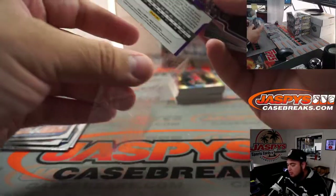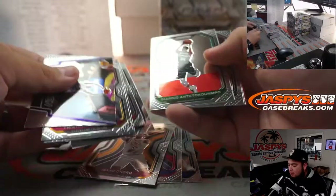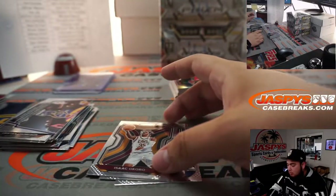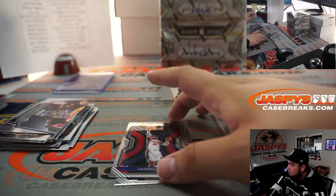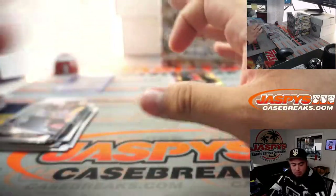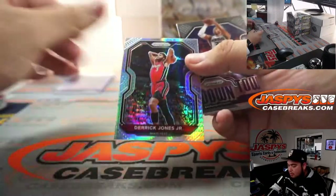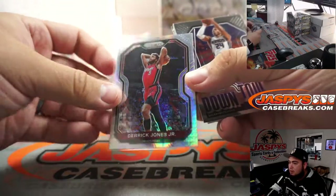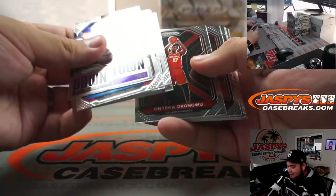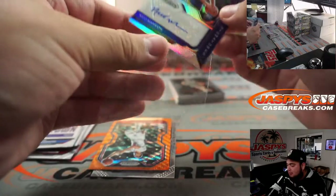Kevin Durant. De'Aaron Fox. Luka. Sadiq Bey, Okoro, Kevin Knox. Derrick Jones Jr. Zach LaVine and Nico Mannion. A little silver Sensational Signatures there.